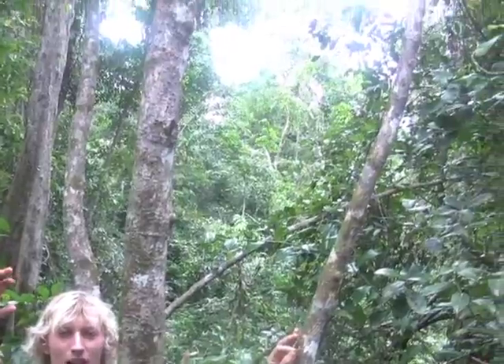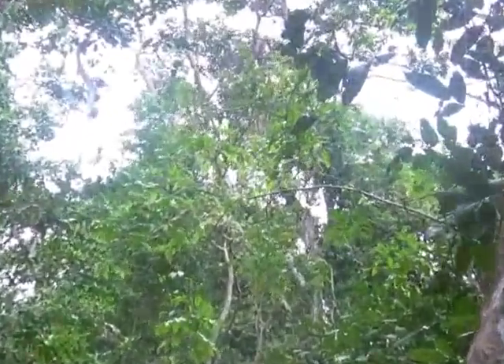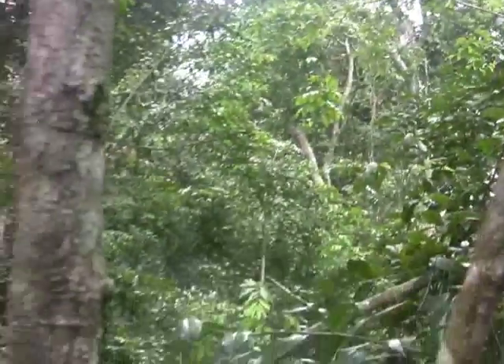This species is mostly into eating leaves as opposed to fruit like bananas and stuff. We'll just take a little bit longer to look at these guys, and then we'll head on to see some more snakes, crocs, whatever else we can find.